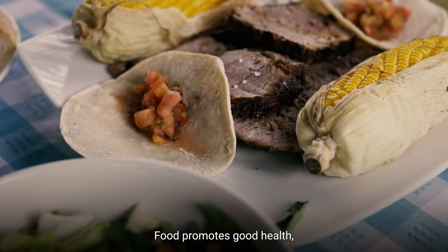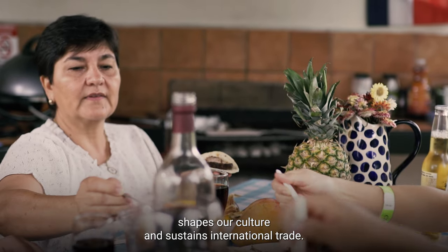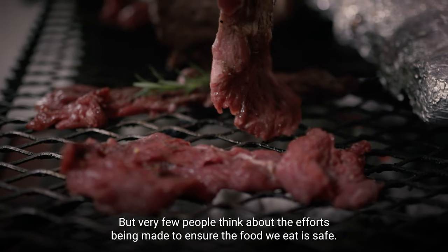Food promotes good health, shapes our culture, and sustains international trade. But very few people think about the efforts being made to ensure the food we eat is safe.